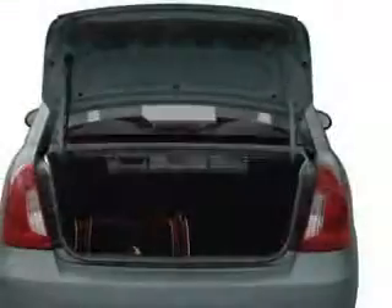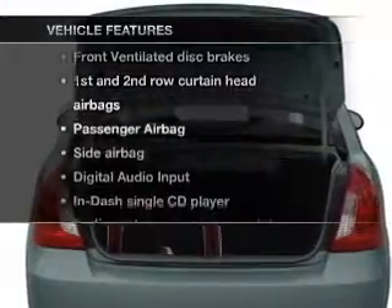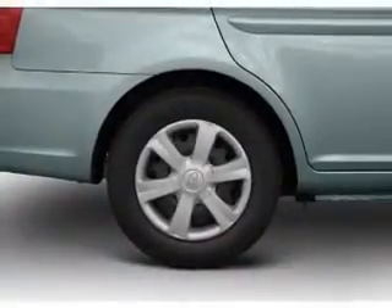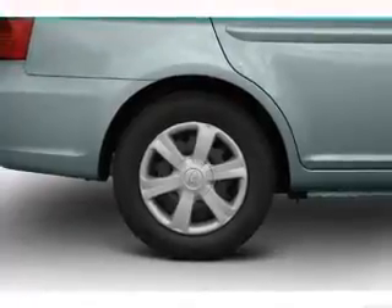Memory settings are just one of the extras. Plus, enjoy these notable features that are included in this vehicle: an AM-FM stereo with a CD player, a satellite radio, power steering, and air conditioning.